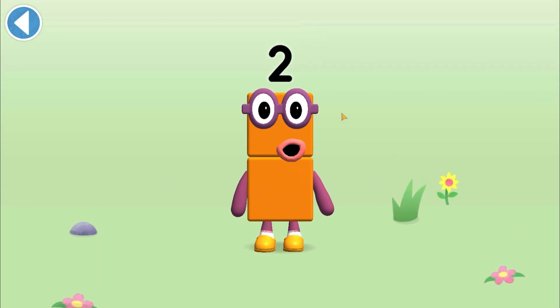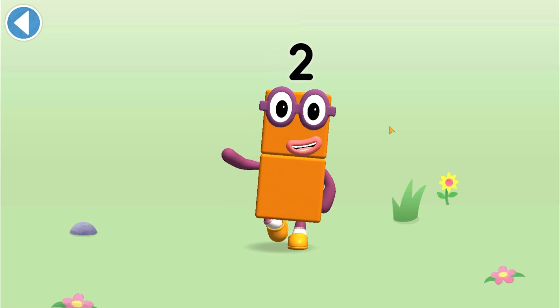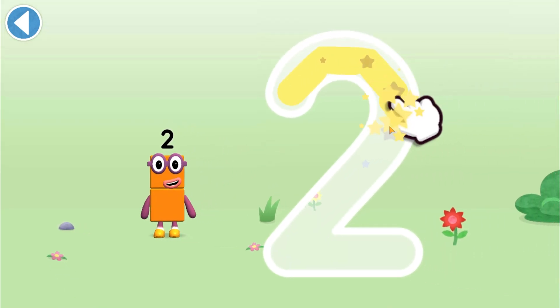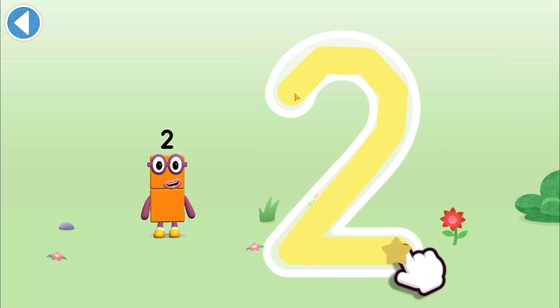This is number block Two. This number block is made up of two blocks. I am two — how do you do? One curve down is what you do, then straight across to make a two.